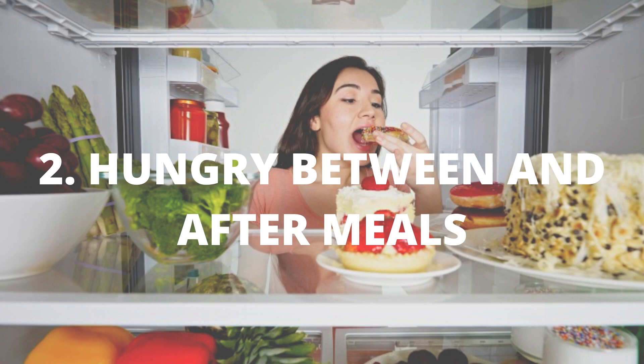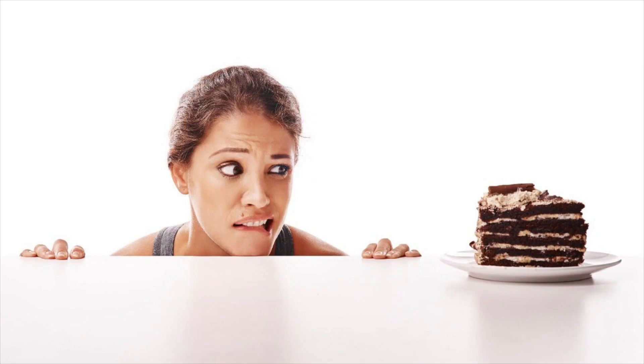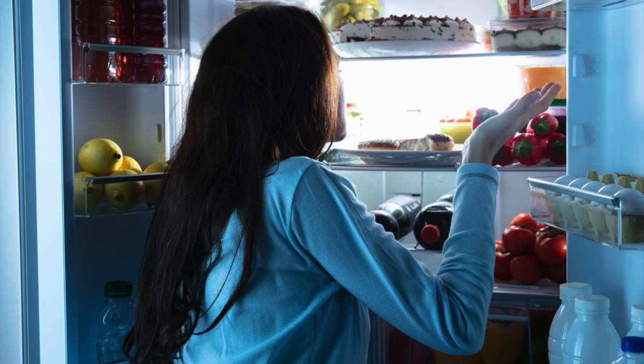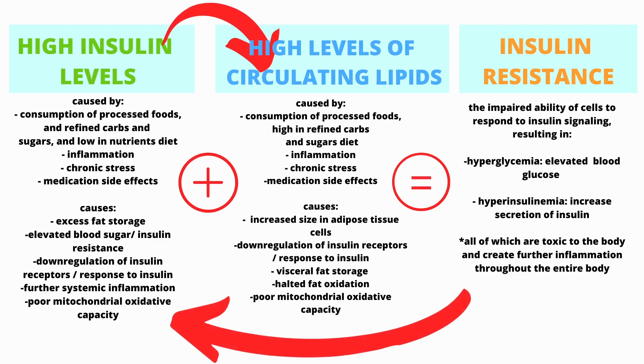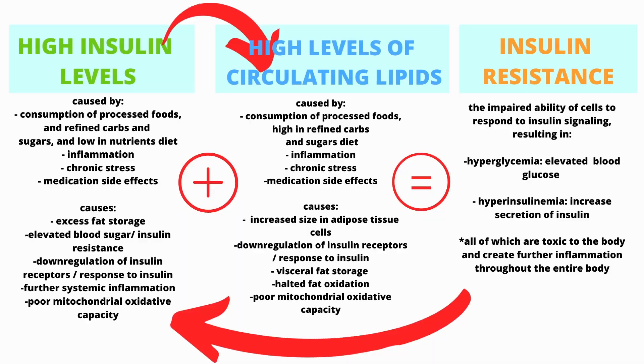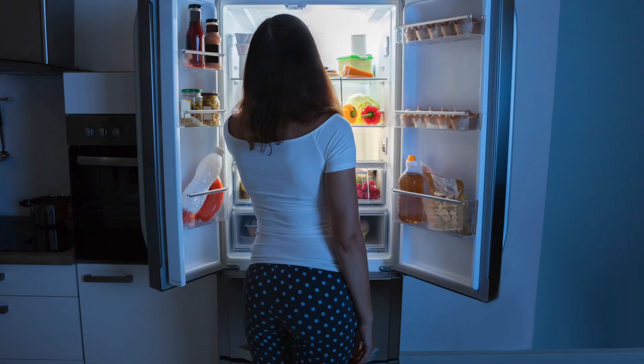Number two: not satisfied after eating. You've had your meal but you feel you could keep eating because you don't feel full or satiated. Or you are hungry again just 30 minutes later — and this is a big indicator you are insulin resistant. Why? Your body is not regulating blood sugar levels properly, as the cells in your body are not able to absorb the glucose and use it for energy. That's why insulin resistance essentially leaves your cells starving — they can't convert that food into energy. Frequent hunger and always needing a snack between meals go hand in hand as well.